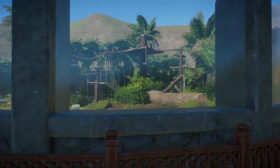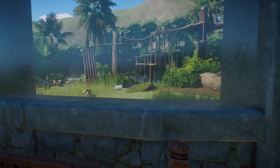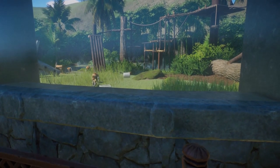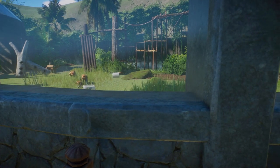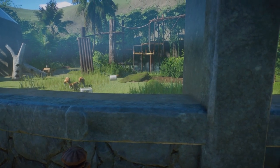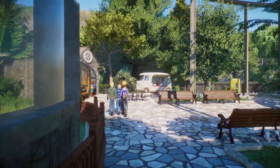Here we have the proboscis monkeys. They have some climbing and a little pool to swim in. I used the new water effect because this water would obviously be heated for them, and there's a little whirlpool section.